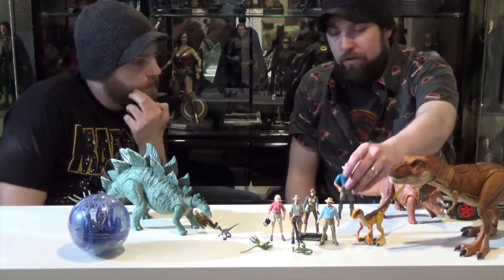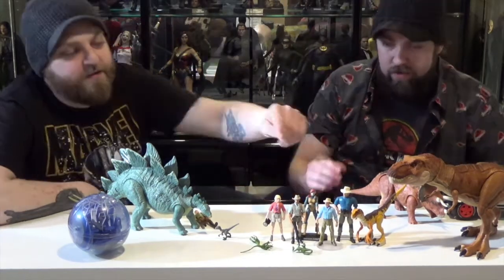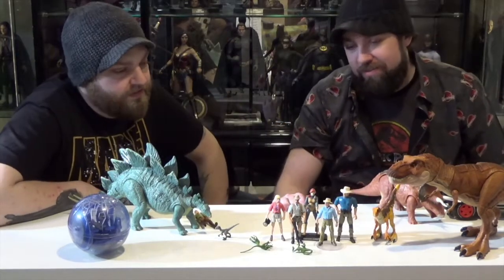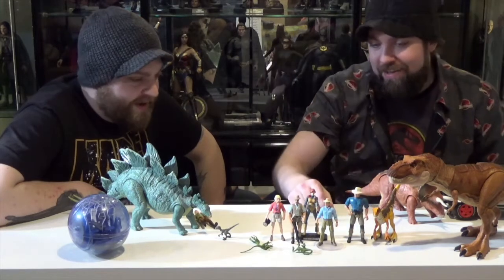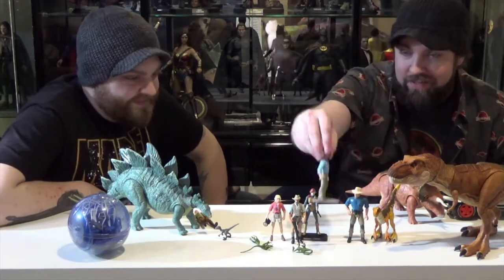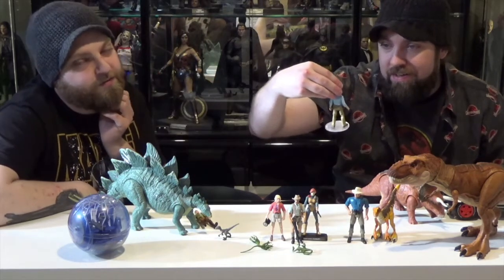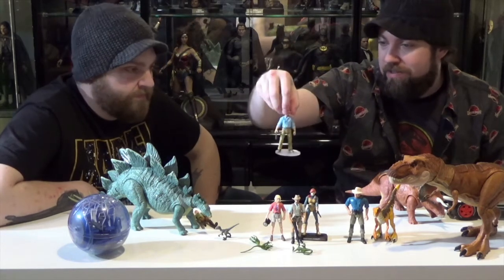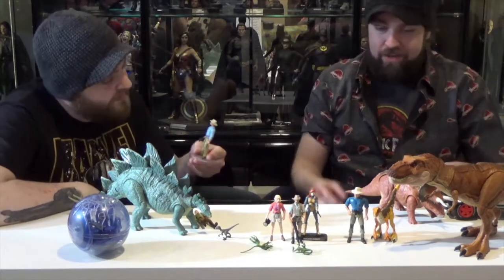Alan Grant compared to the old Kenner line — this new one is actually more movie accurate. It's just, like, 35 years late. The old one is just wearing like a blue t-shirt with a pocket on it and some knee pads. But this new one actually looks like Sam Neill — the sculpt is really there. Paint apps are a little iffy and the clothes are just basic one color, but he even has the bandana.